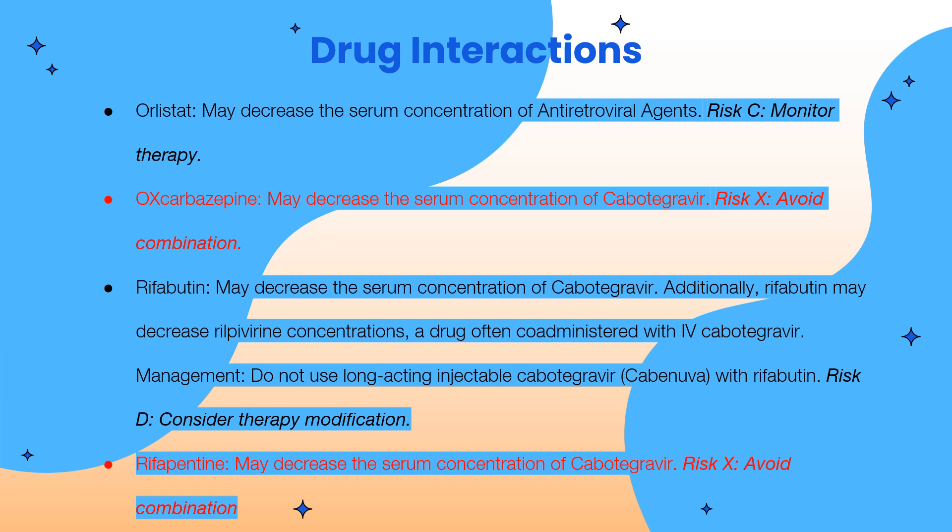Here are some major drug-drug interactions. Orlistat may decrease the serum concentration of cabotegravir — this is a low risk, so we should monitor therapy. However, oxcarbazepine may decrease the serum concentration of cabotegravir at a higher level — this is high risk, so we must avoid this combination. Likewise, rifabutin may also decrease the serum concentration of cabotegravir — do not use long-acting injectable cabotegravir with rifabutin; this is high risk and requires therapy modification. Finally, rifampin may decrease the serum concentration of cabotegravir — this is also high risk and we must avoid this combination.